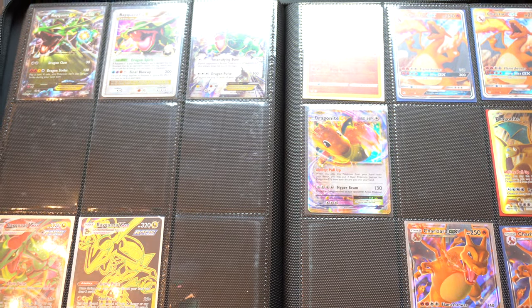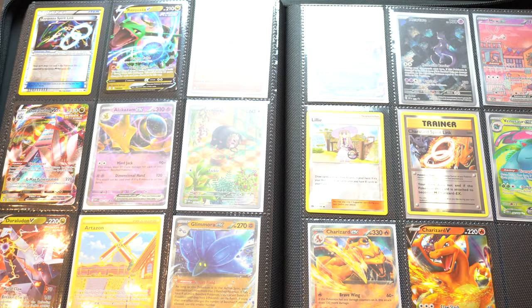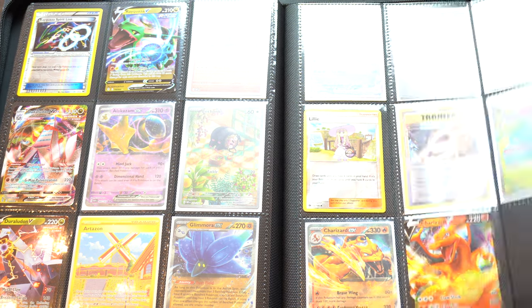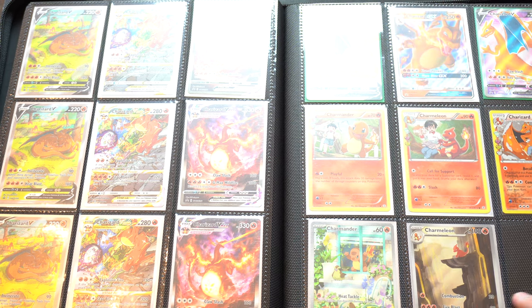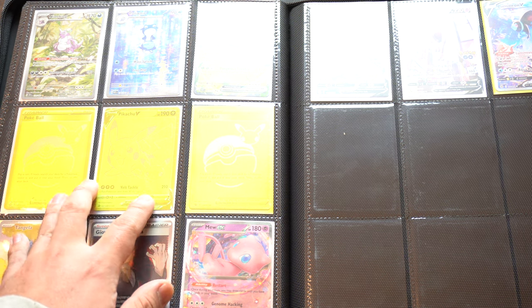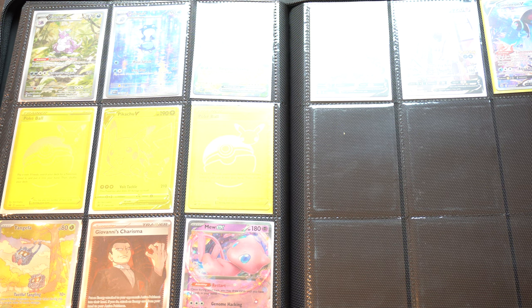There's some more Rayquaza, some Dragon Knights, more Charizards of course. Mew, Mewtwo — I don't know which is a promo and which is not; I think both might be promos. Charmander, Meowth, a bunch of Charizard promos, Dark Tyranitar, Blastoise Base Set 2. Gold cards, Pikachu V gold card. And 151 RCS cards.